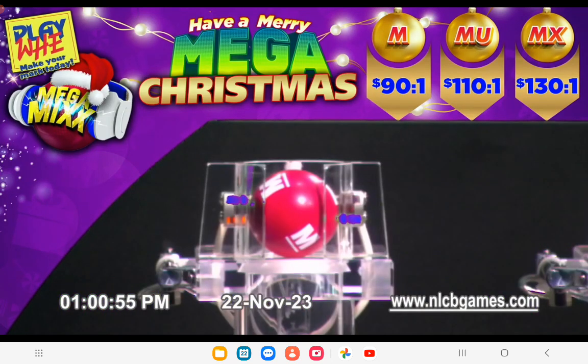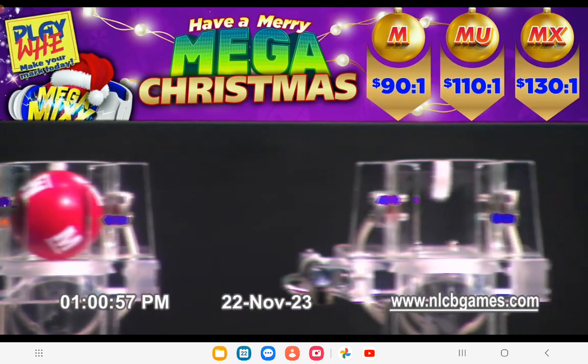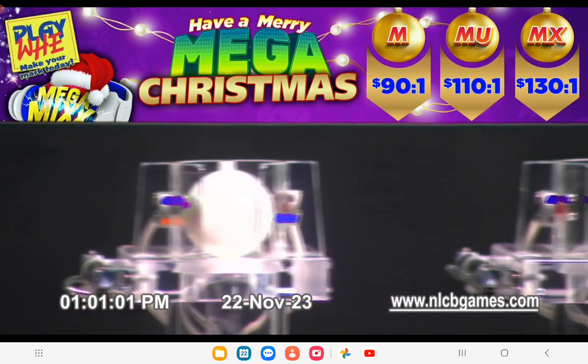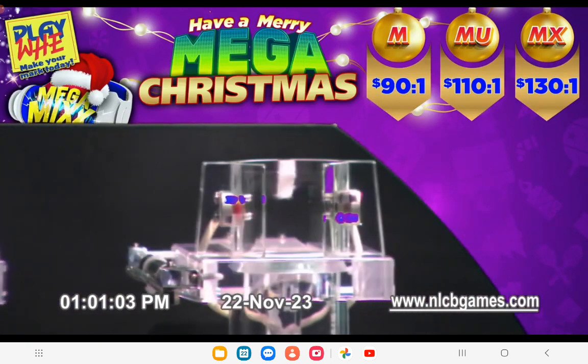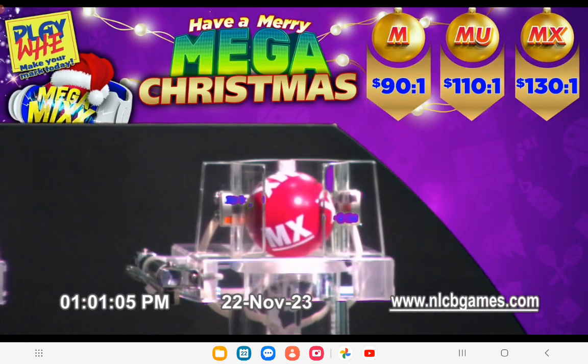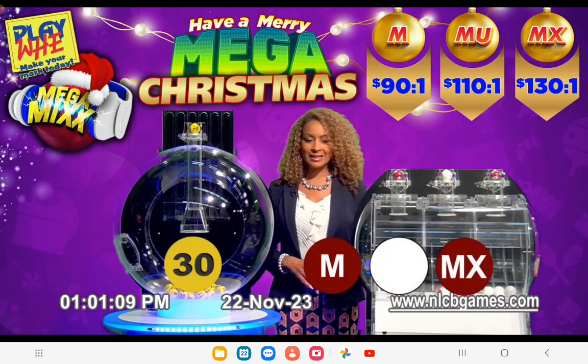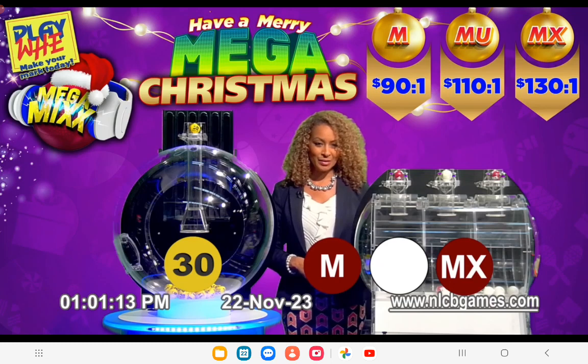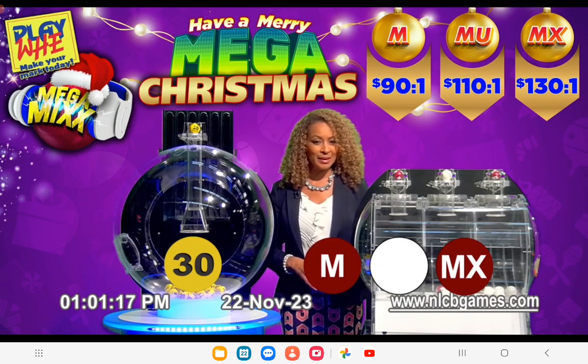The Mega Ball has called. And the Mega Extreme Ball has called. Players, Playway number 30, the Lucky Mark Housecat, has called with the Mega Ball and the Mega Extreme Ball. Congratulations, Mega Winners. You've won your base payout and your additional Merry Mega Prizes.